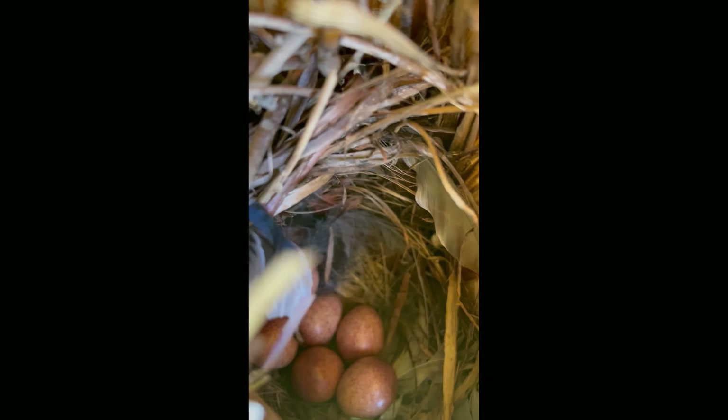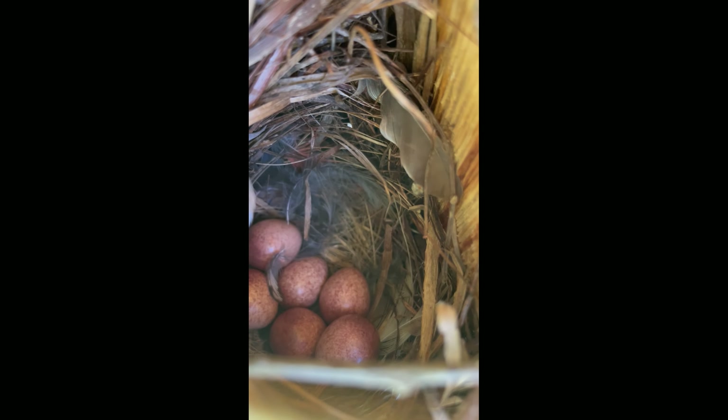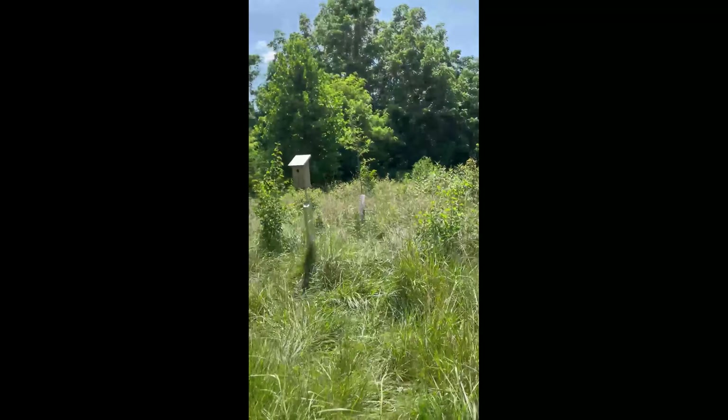Next up, this one has six house wren eggs. So maybe just like the other one, there's chicks — let's see. I see a chick. That's one chick. Nope, those are all eggs, it looks like. So I guess this box still hasn't hatched yet, but I'm sure they will hatch soon.